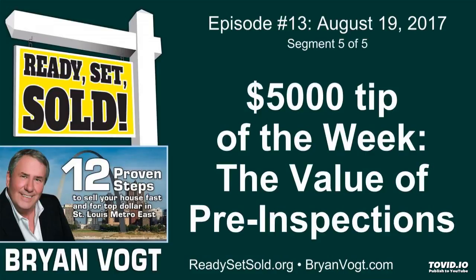A pre-inspection costs about five hundred dollars. You get everything done — the termite, the structural, all of it — before you put your house on the market. It is so easy to do. If your agent isn't telling you about it, start asking around or get your own home inspection if you have to.